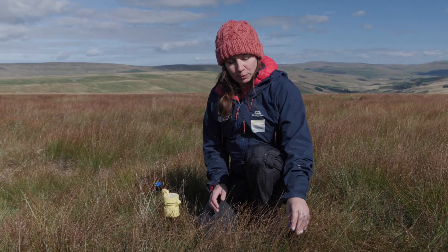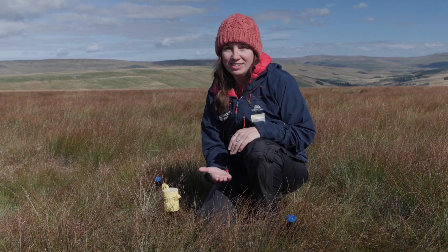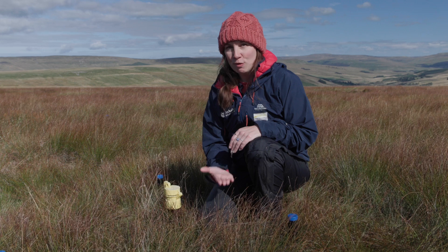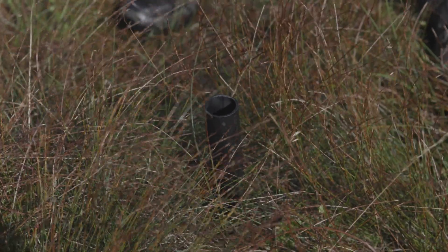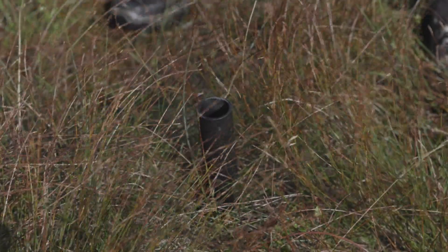These are dip wells, which we blow bubbles down to see where the water is in relation to the height of the ground. We listen for the sound of the bubbles, and that tells us how deep it is using a cane and a ruler.